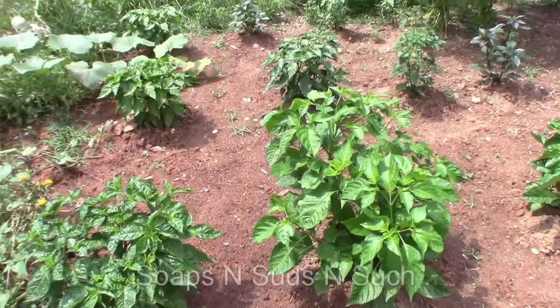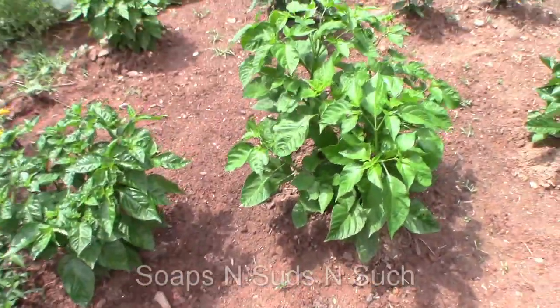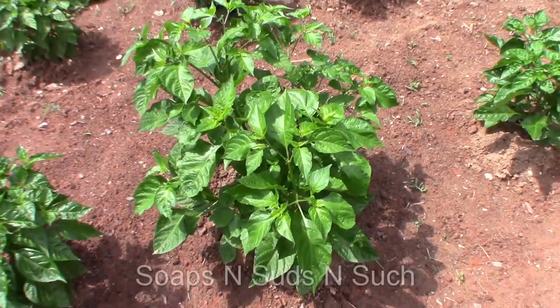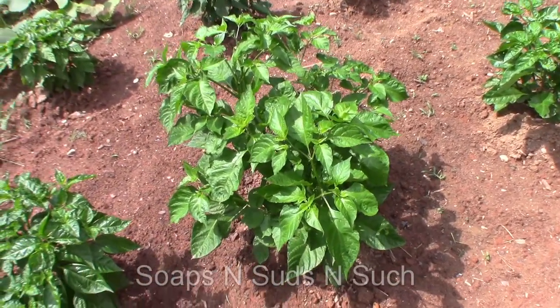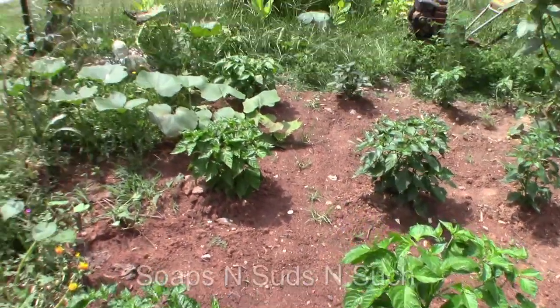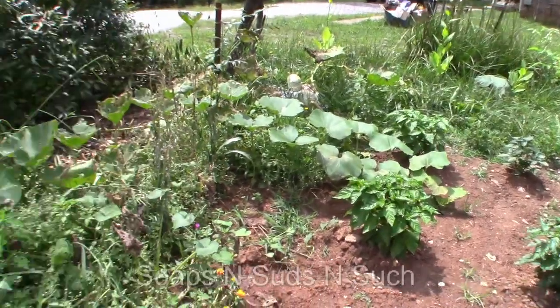Look at this, people. They have come up, and this one here is really growing. I can't remember what it is — we'd have to look back at our video. But it is growing nonetheless, and mom's got to eat it.